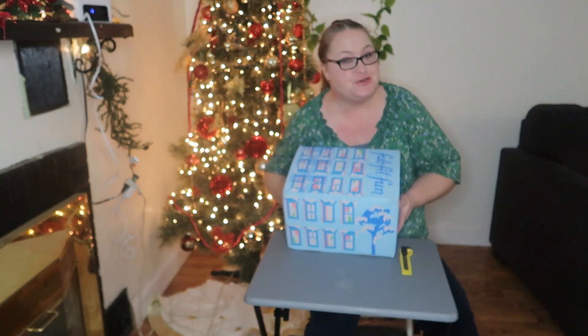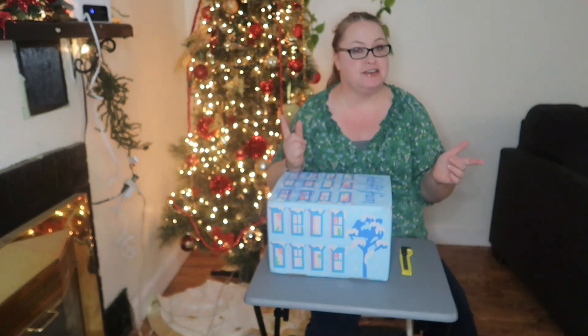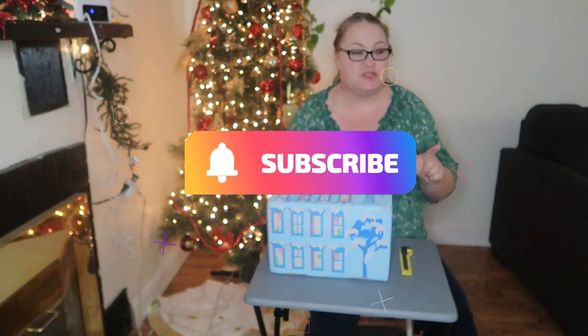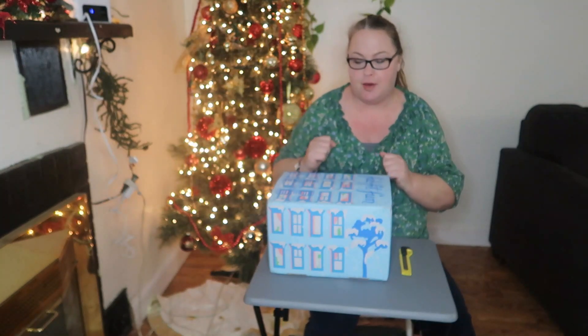Hello and welcome back to my channel. My name is Shelly and I am so glad that you are here. Make sure that you like and subscribe and hit the notification bell so that you know every time I upload a video.